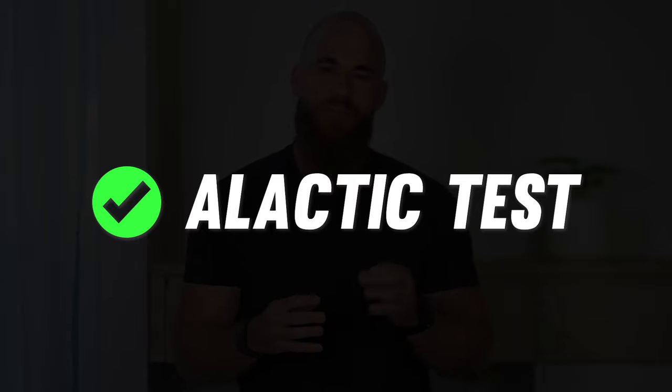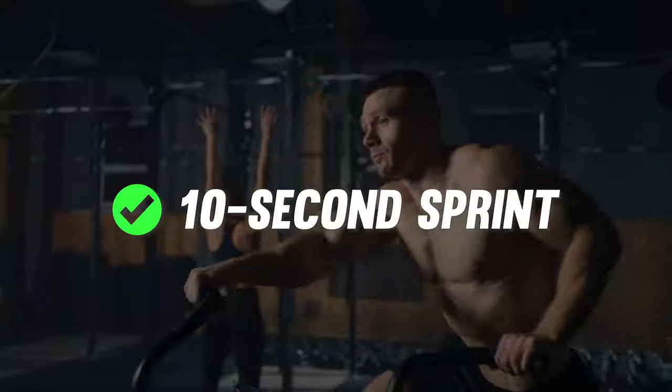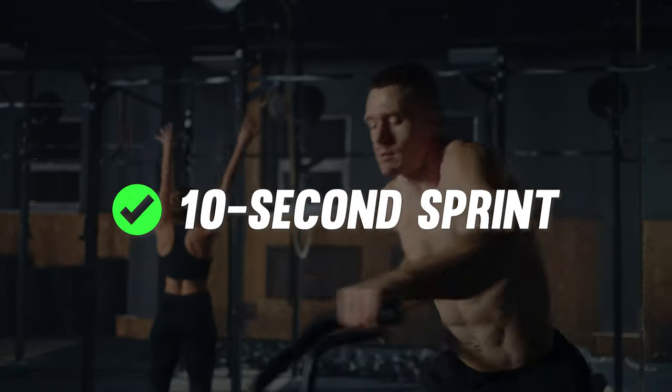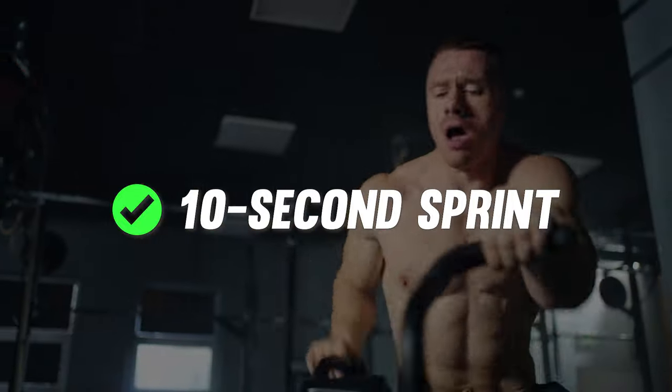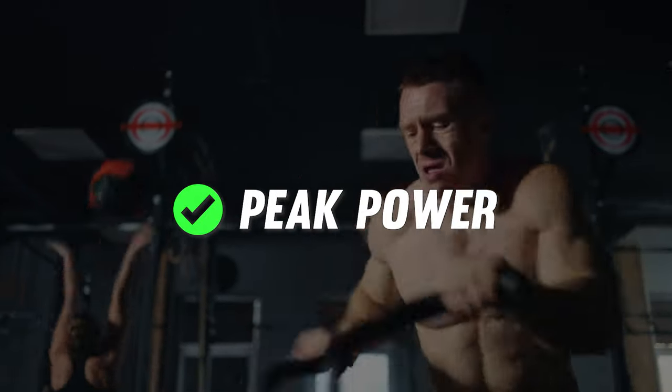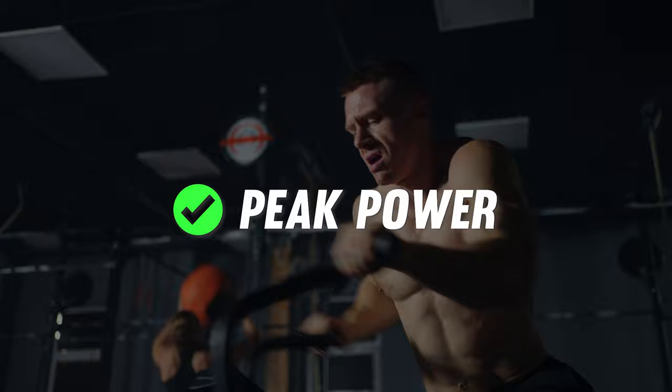During a fight, you rely on all three of the body's energy systems, so let's explore an easy way to test them all in just 15 minutes. The A-Lactic Energy System provides the dynamite behind a knockout punch or an explosive takedown. Perform a 10-second sprint on a cardio machine like the Assault Bike, SkiErg or Rowing Machine. During your effort, track your peak power — the maximum amount of explosive force created. If your cardio machine doesn't display power metrics, you can track your maximum speed instead.